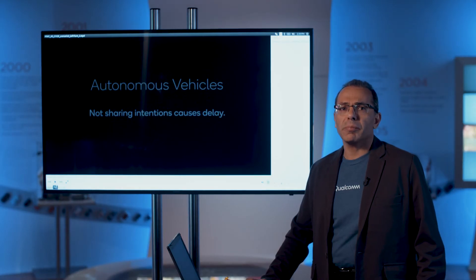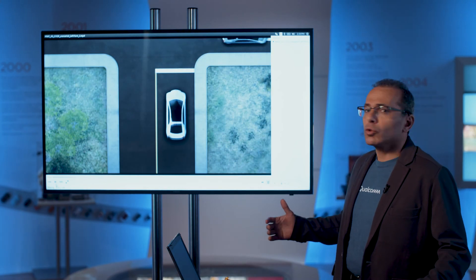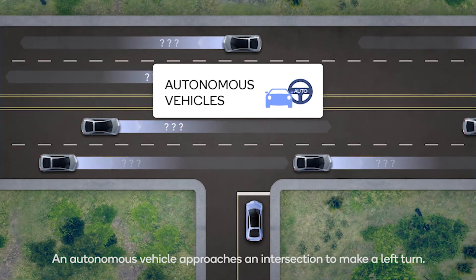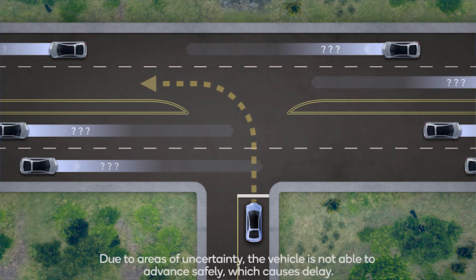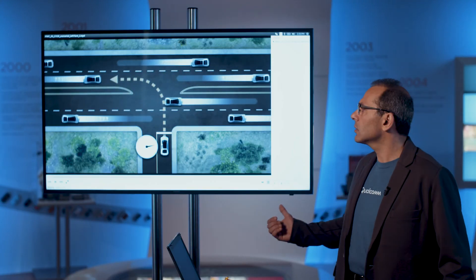I'm now showing another scenario — 5G NR-based CV2X for autonomous driving — focused on intent sharing when a car is trying to make a left turn. Autonomous cars making a left turn must first ensure there is enough space, so they are more cautious by nature. Here, the car is trying to make a left turn but doesn't know the intention or path planning of other cars, so it gets stuck unable to find a good opportunity.